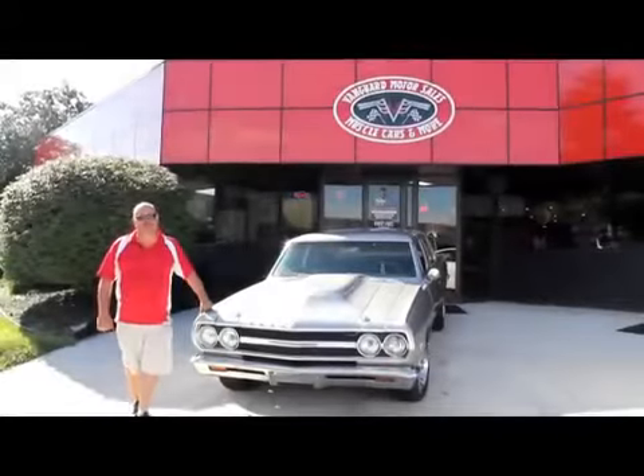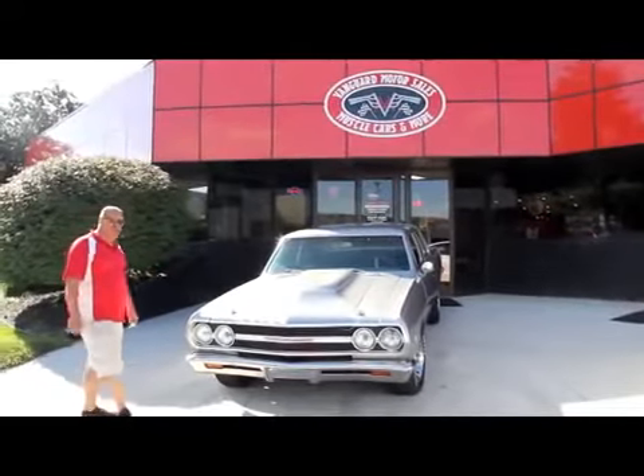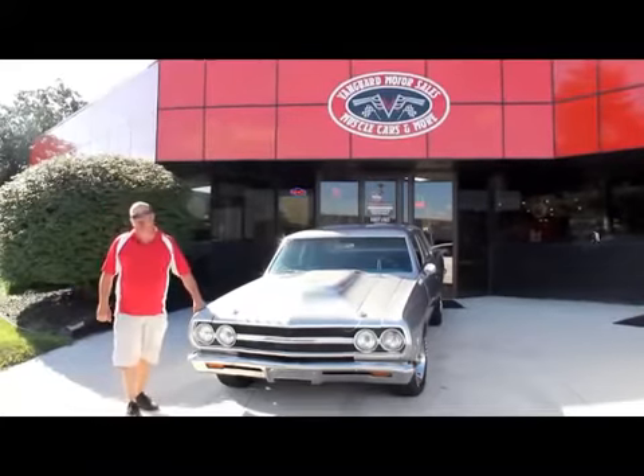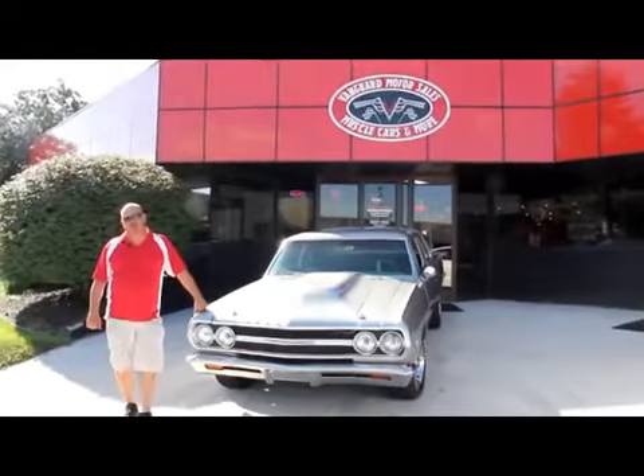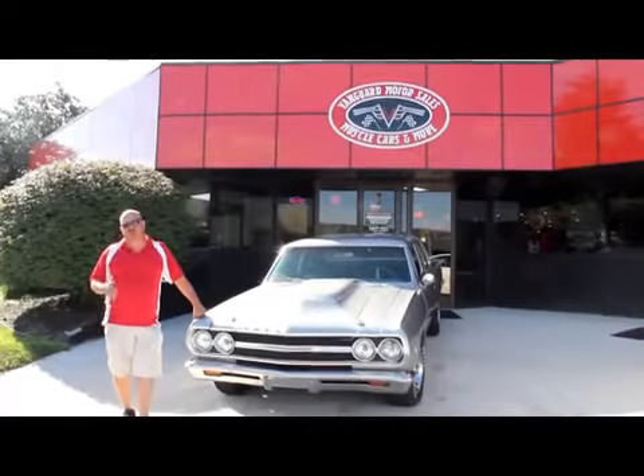We're out here with this '65 Malibu now. It's got a big block and a good looking hood on it. If you're catching us on YouTube, go to our website at VanguardMotorSales.com — we can show you about 100 pictures of this car.